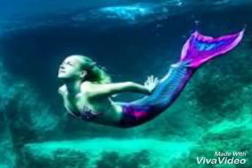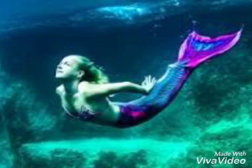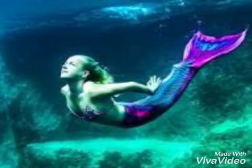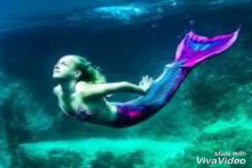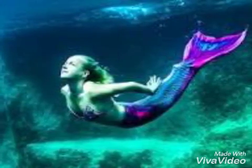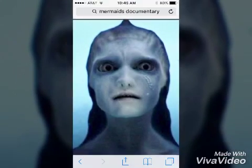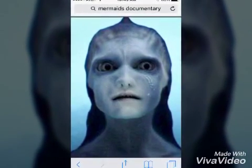You guys might just think mermaids look like a beautiful girl in the ocean like Wonderland or something. No, no. That's not how they look like. Really, mermaids do not look like this. They look like that, okay? And guys, I am not kidding. This is what a mermaid looks like.